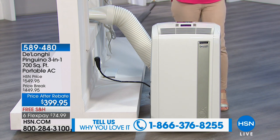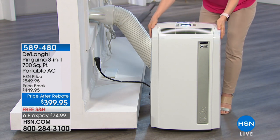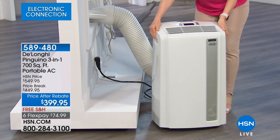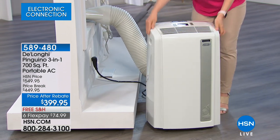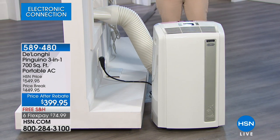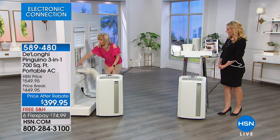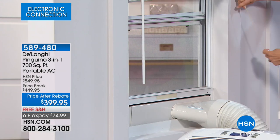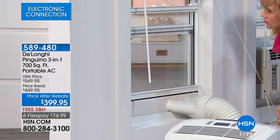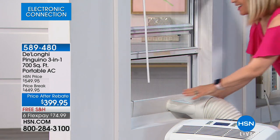Let me show you the installation — very simple. It fits windows that go up and down. I'm going to pull my blinds up so you can see. All portable air conditioners need to vent, so they vent out the window. Here's your flexible hose, which snaps onto the back. Then it comes with this adapter — it fits windows that are 20 inches up to 47 inches. You can see how it expands and fits in your window, and you can keep your screens in. There's nothing to screw in, no tools needed.